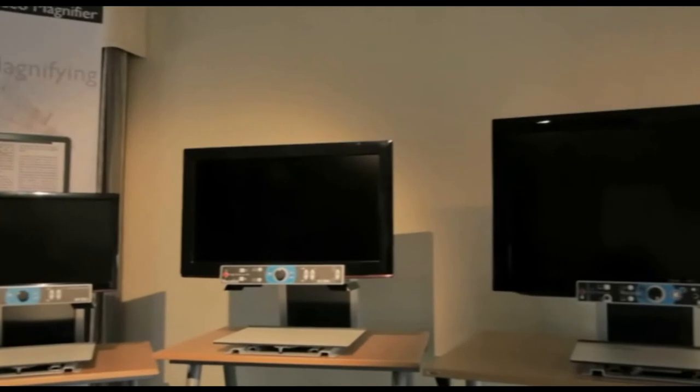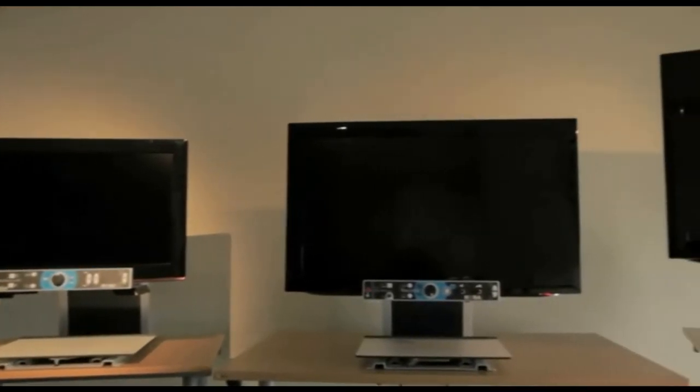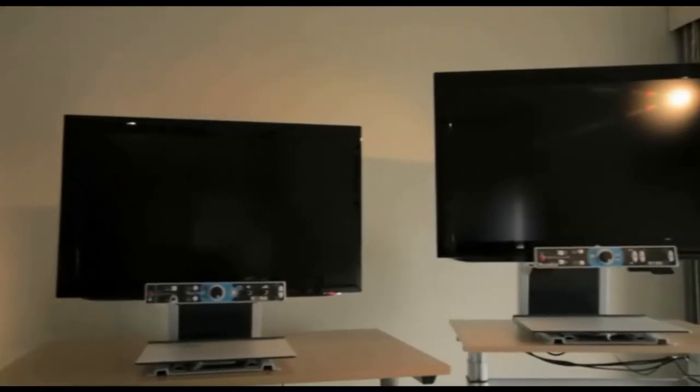We offer you a choice between screens of 22, 26, 32 and even 37 inches.